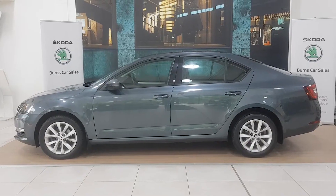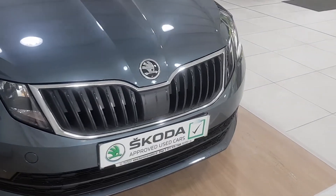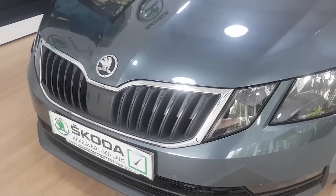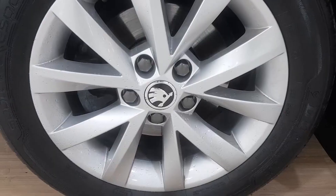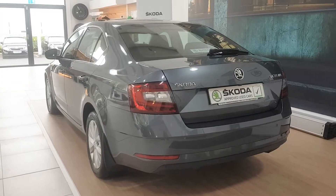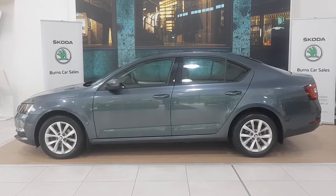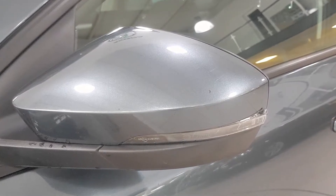It has 72,000 kilometres on the clock and is finished in quartz grey. The Octavia Ambition has halogen front headlamps with LED daytime running lights and decorative chrome grille surrounds. It has alloy wheels, matching colour-coded front and rear bumpers, and exterior-powered heated folding wing mirrors with indicators built in and matching door handles.